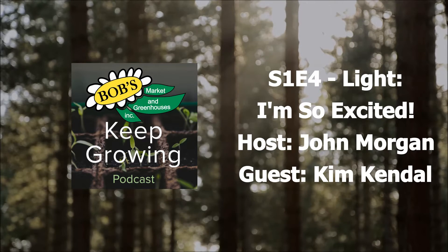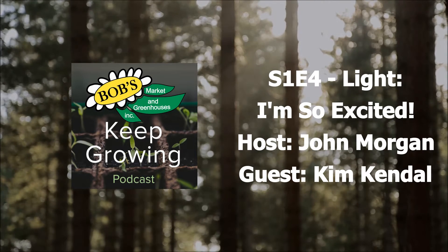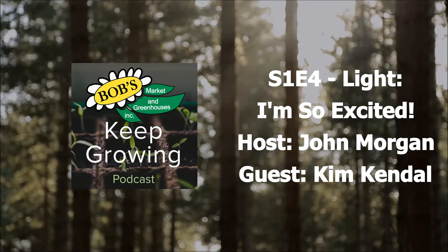That's some great information. If people have any other questions, how can they reach you or Sunblaster with questions?